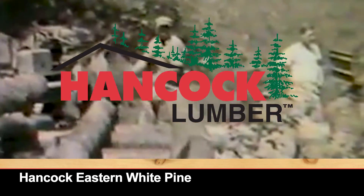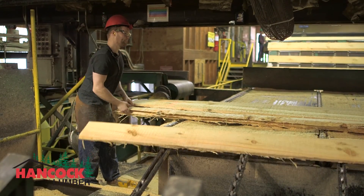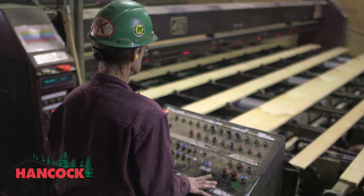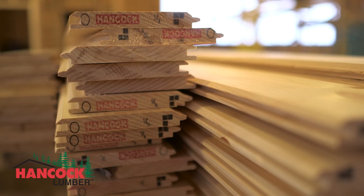Since 1848, we've been growing Eastern White Pine Trees, manufacturing them into Hancock Pine Products, and employing hardworking Mainers who choose to live and work in the Pine Tree State. Today, over 200 employees help make Hancock Eastern White Pine Products.